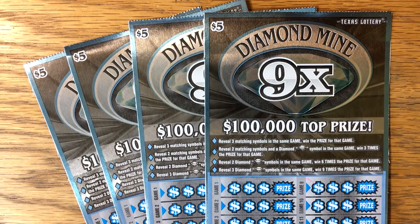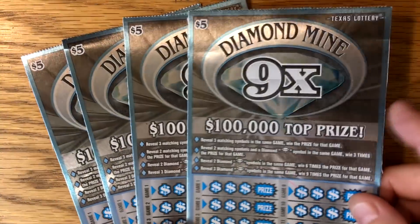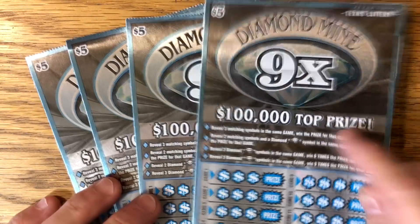Hey everybody, back with the new Diamond Mine Nine Times. You know how I tell you to stay away from pretty tickets? Well, this is a very pretty ticket. Look how glossy and shiny it is. I'm going to tell you why.